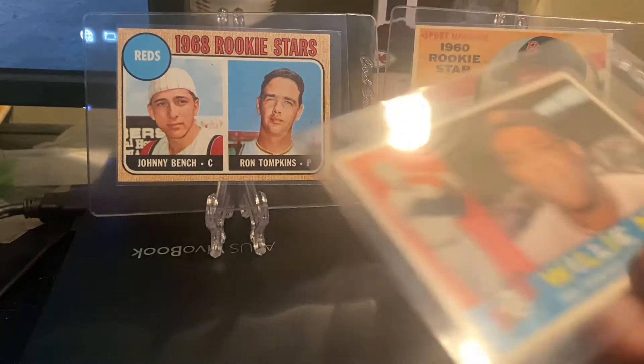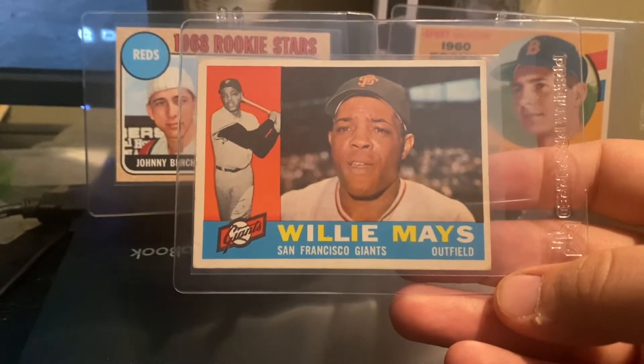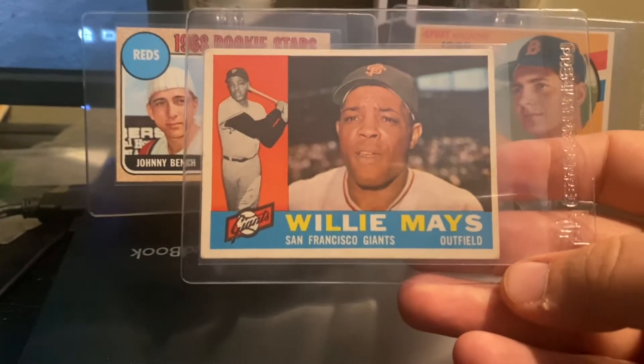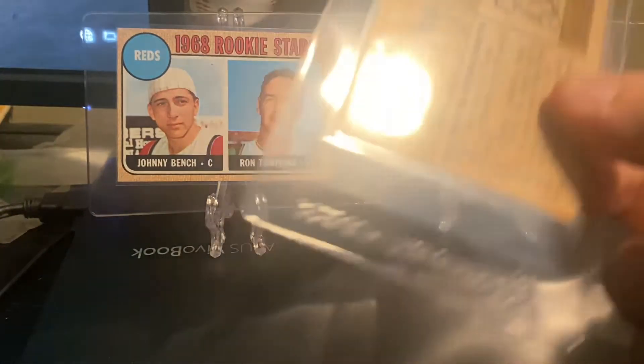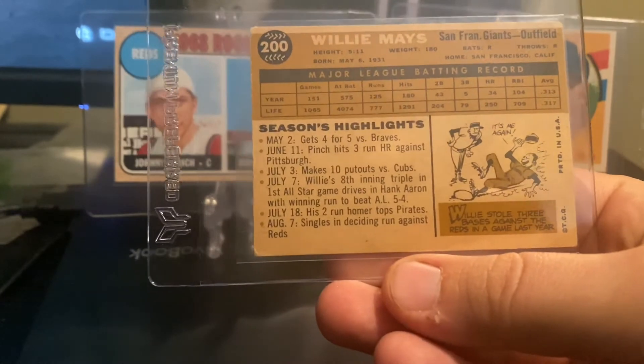Keeping on with the Willie Mays train — 1960. Not one of my favorite sets, but relatively affordable Mays, so I like to add as many as I can. And that's the white back.